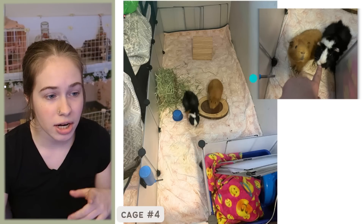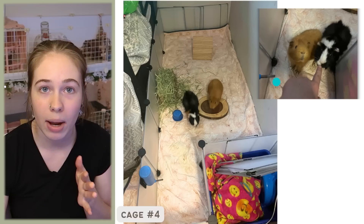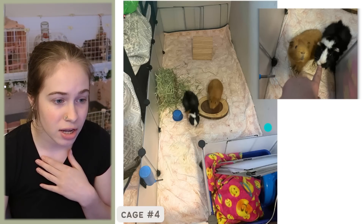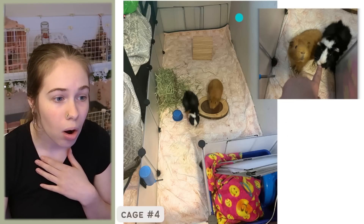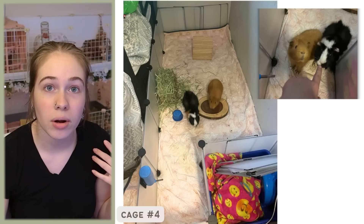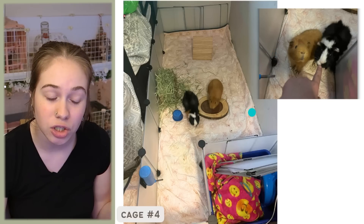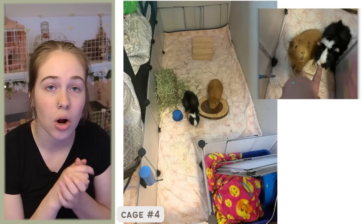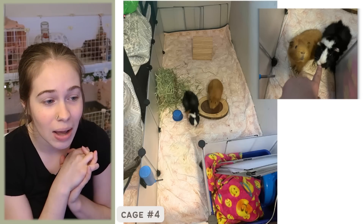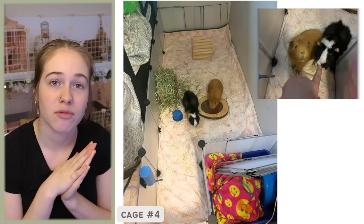Definitely add hides and toys — that will be very beneficial for natural behaviors like hiding and chewing. Also, if you're concerned about the bare wall right up against their cage, I would use those extra clear grids you have and add some along that back wall to keep the paint protected and prevent them from peeing on the wall. Overall, I think this is a great start. Thank you so much for rescuing them — I see a lot of potential here, and once you get those toys and hides in there, it will be really great for them.